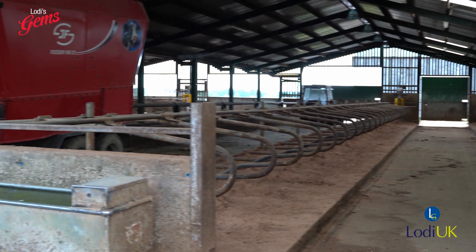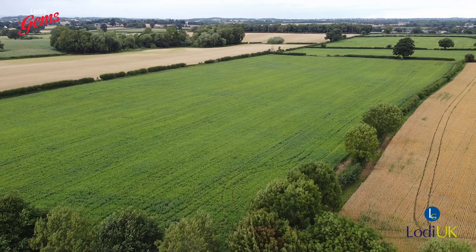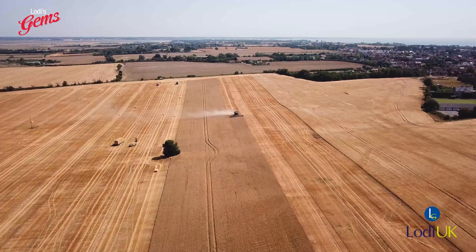Peak season for rodent control would be the months of September through till March. September is when the rodents are starting to come in from the fields — combining and the likes have been done. They now need to find new homes for the winter.